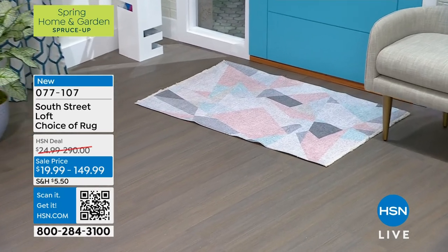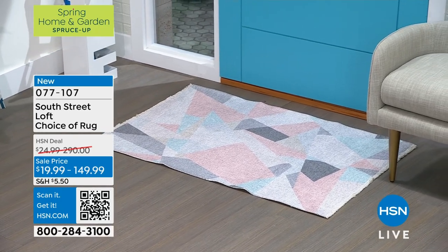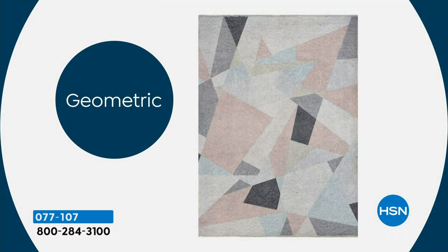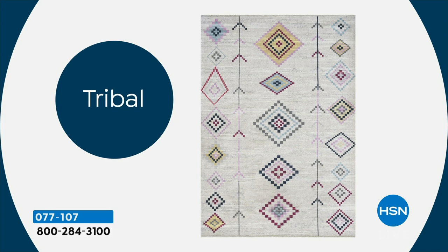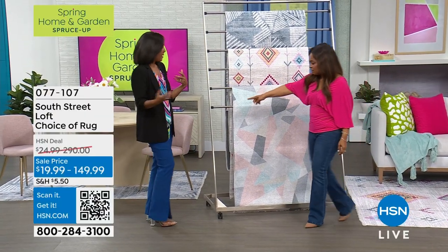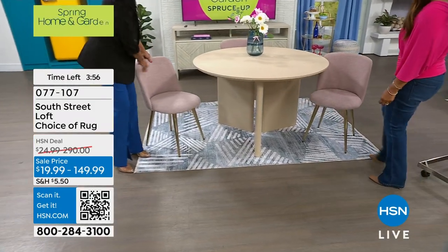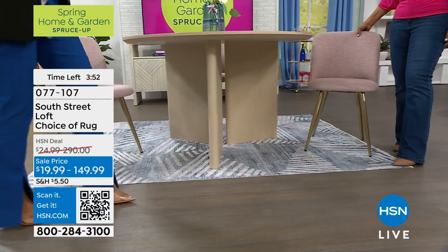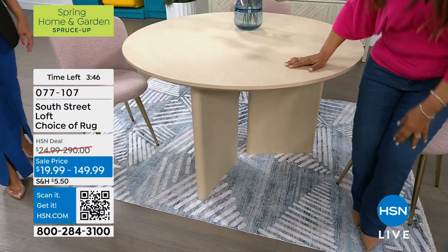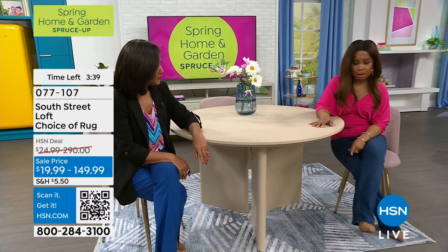From a small runner all the way up to the larger 8x10 — remarkable. So easy to clean. There's the geometric, the tribal or Moroccan, and the abstract. The abstract looks amazing with leather, like in an office. Even under a dining room table — very easy to clean with just a little soap and water, or a sweeper.